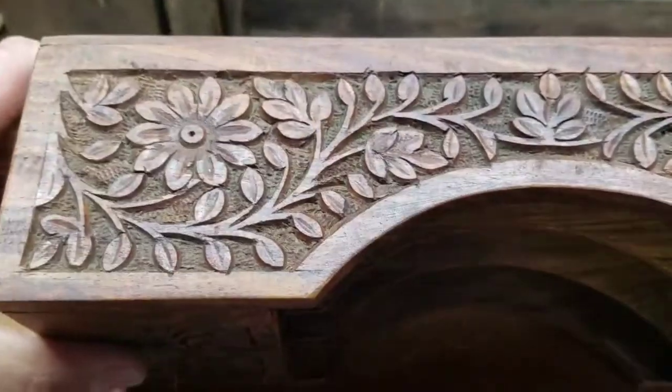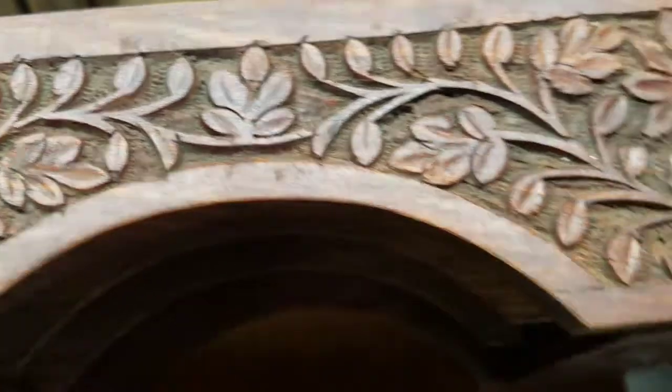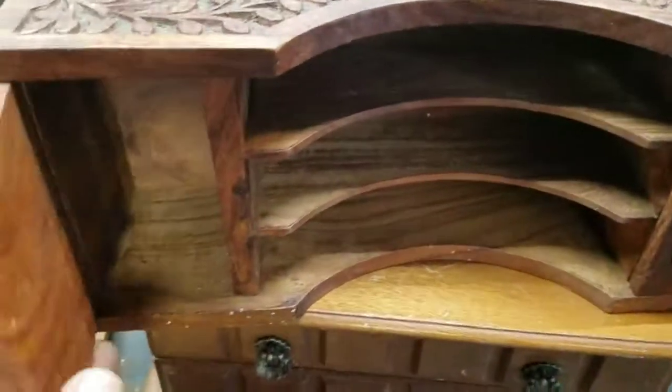This I thought was neat. Somebody spent a long time carving that — it's hand carved. And on the sides too. Nothing on the back. The doors open up.